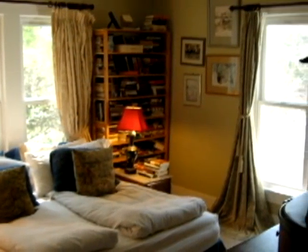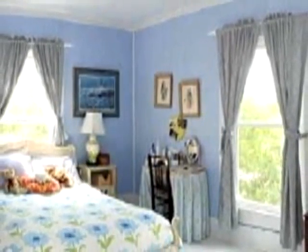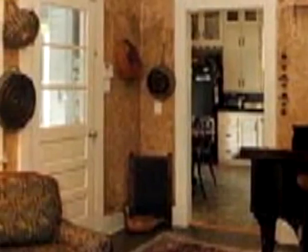Two living areas, two dining areas, two master bedrooms, and a mudroom are just some of what you'll find amidst the warm character and ambience of this home.